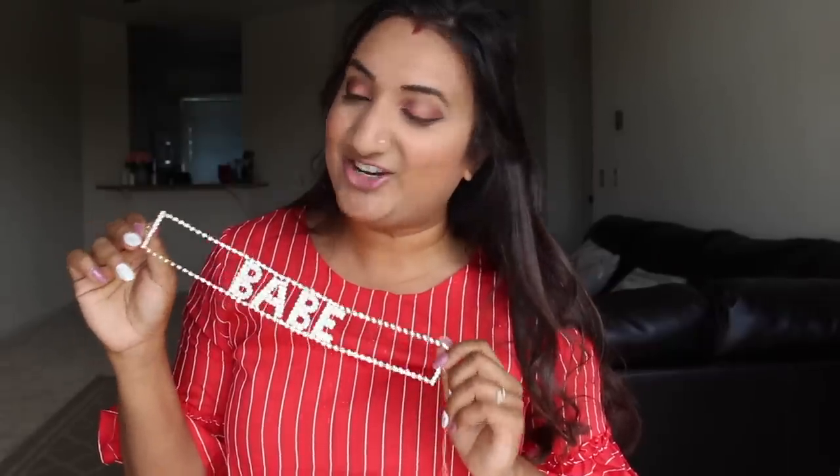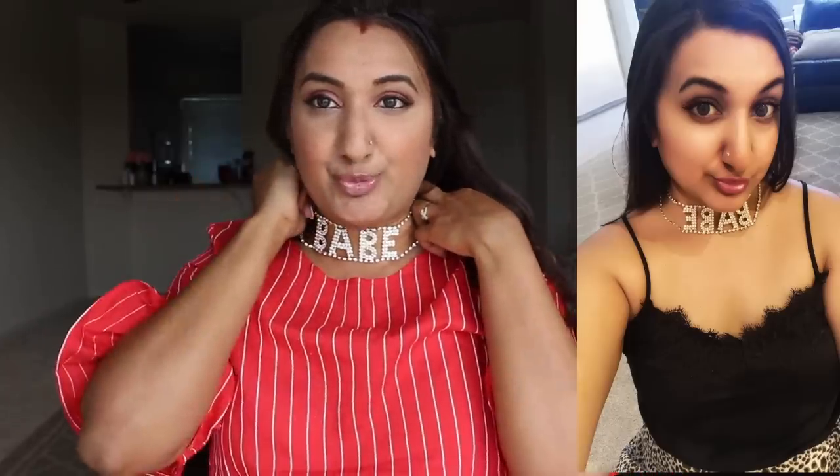Next up is this choker necklace that says 'babe.' These have been so on trend. They say babe, sexy, or they may even say your name. Shein does have this necklace for everyone who's been looking for it and messaging me about it. I've been on the hunt for it myself. I did find one that says babe at Shein. As you can see in the picture right here, I just love it, and I've been wearing it so much. It looks so luxe and gorgeous.